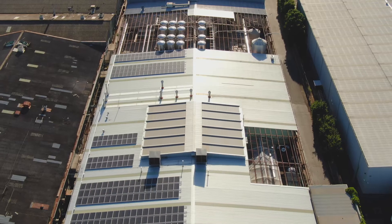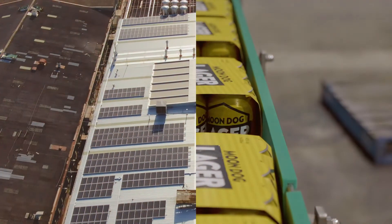It goes without saying that solar is certainly the future of energy, not only in Australia but around the world as well. Being part of the renewable scene and projects that FEMA offer is certainly something to be proud of.